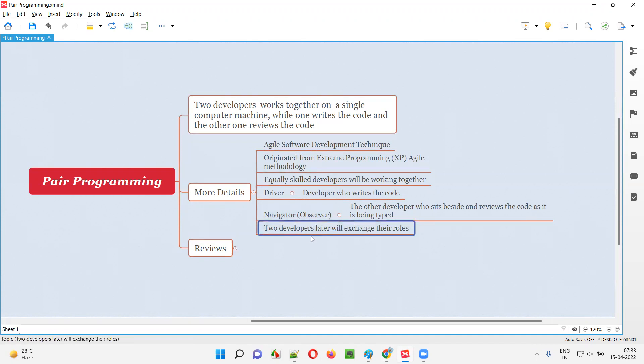The two developers will later exchange their roles. It's not always the same developer writing the code. The one in the role of driver will later change to navigator, and the one who was navigating or observing will take on the role of driver. They exchange roles based on the situation.